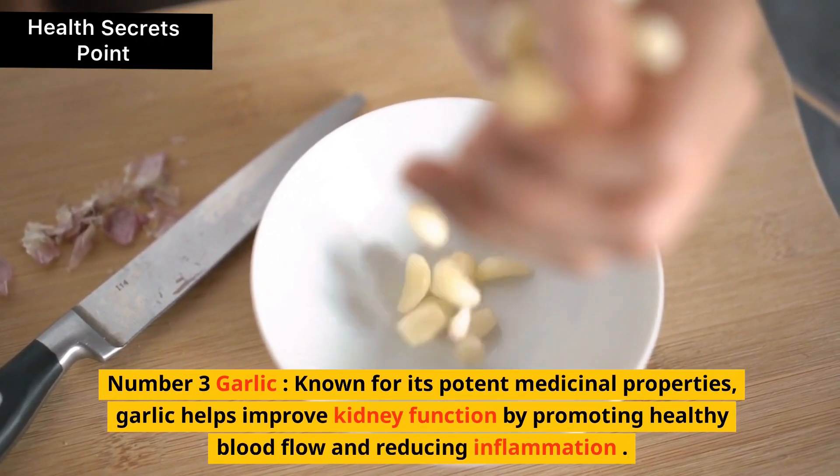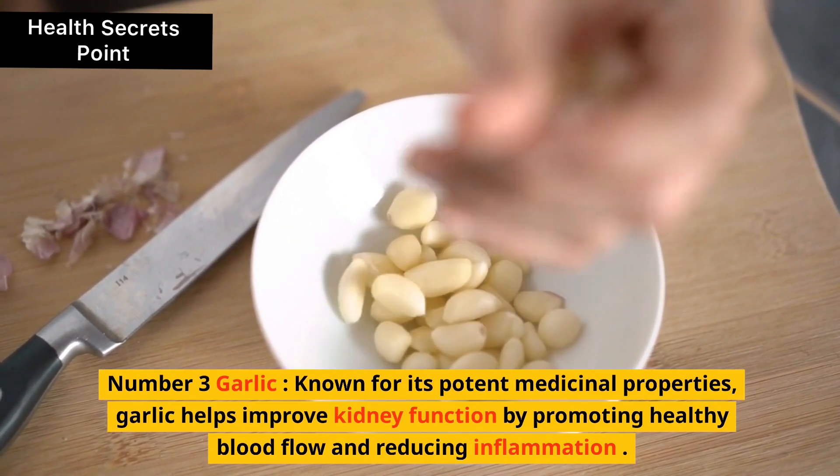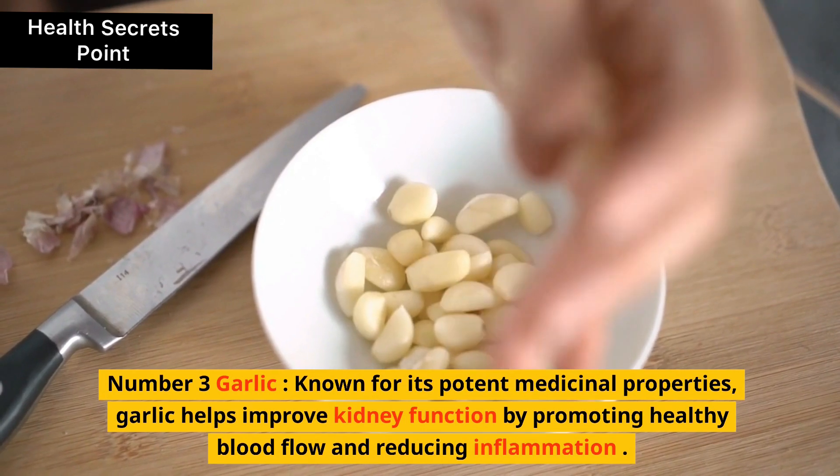3. Garlic. Known for its potent medicinal properties, garlic helps improve kidney function by promoting healthy blood flow and reducing inflammation.